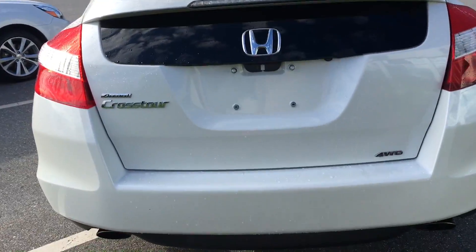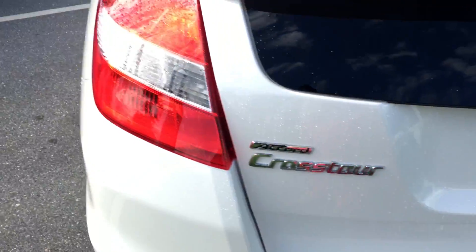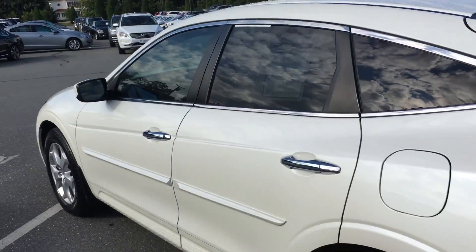This car has loads of space in the trunk. Backup camera, it is all-wheel drive, four-wheel drive vehicle. It's kind of the size of a sedan, space of a mini SUV.